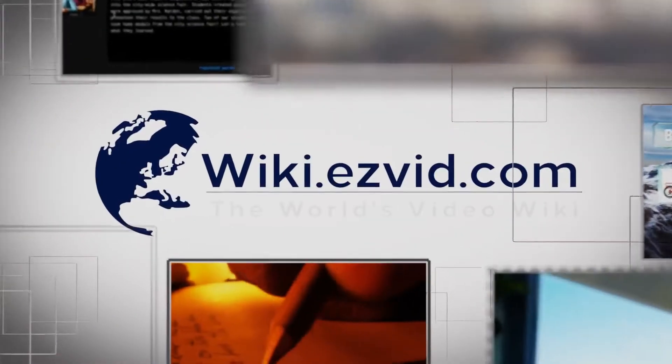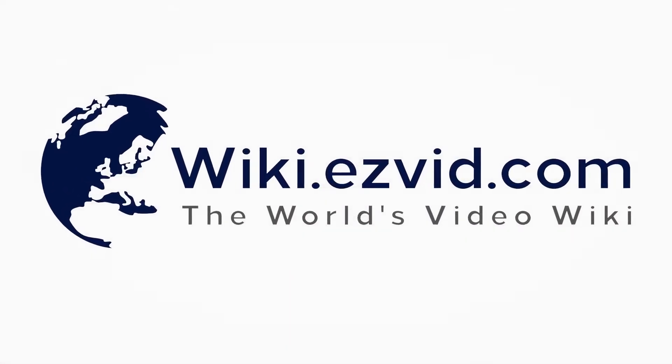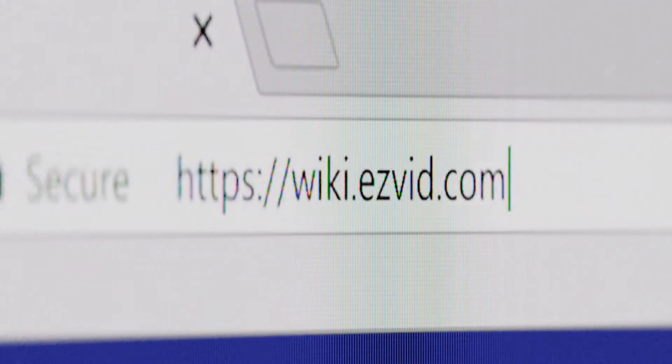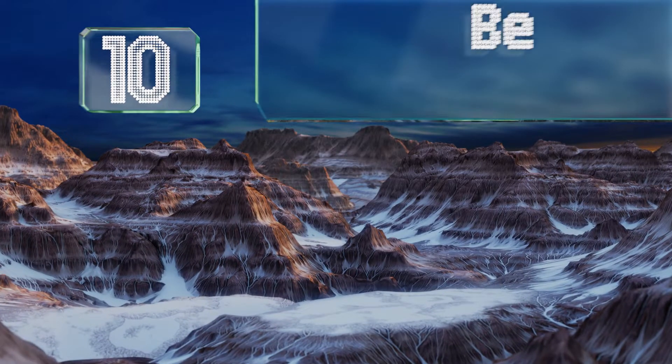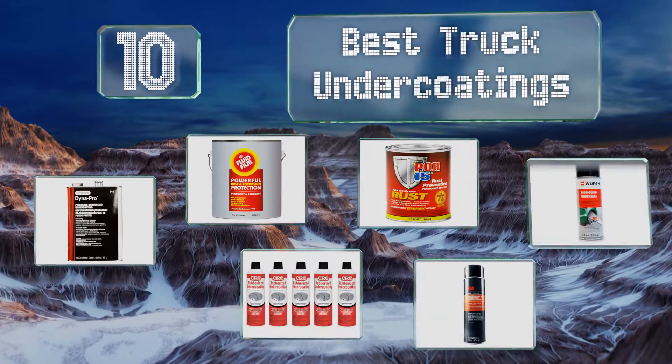wiki.easyvid.com. Search EasyVid Wiki before you decide. EasyVid presents the 10 best truck undercoatings. Let's get started with the list.